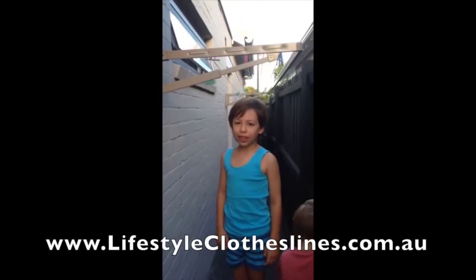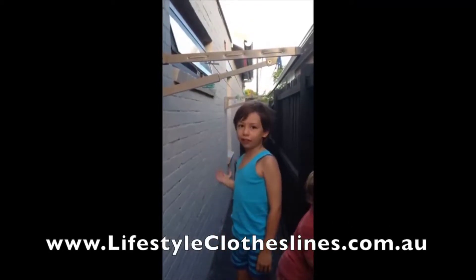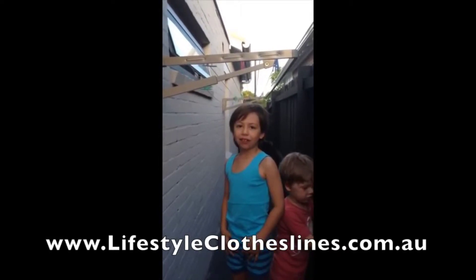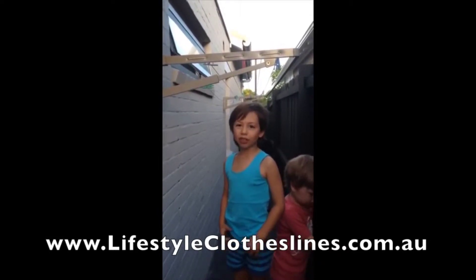Mum and Dad bought this fantastic clothesline from Lifestyle Clotheslines. It's tucked away and very good for small spaces.